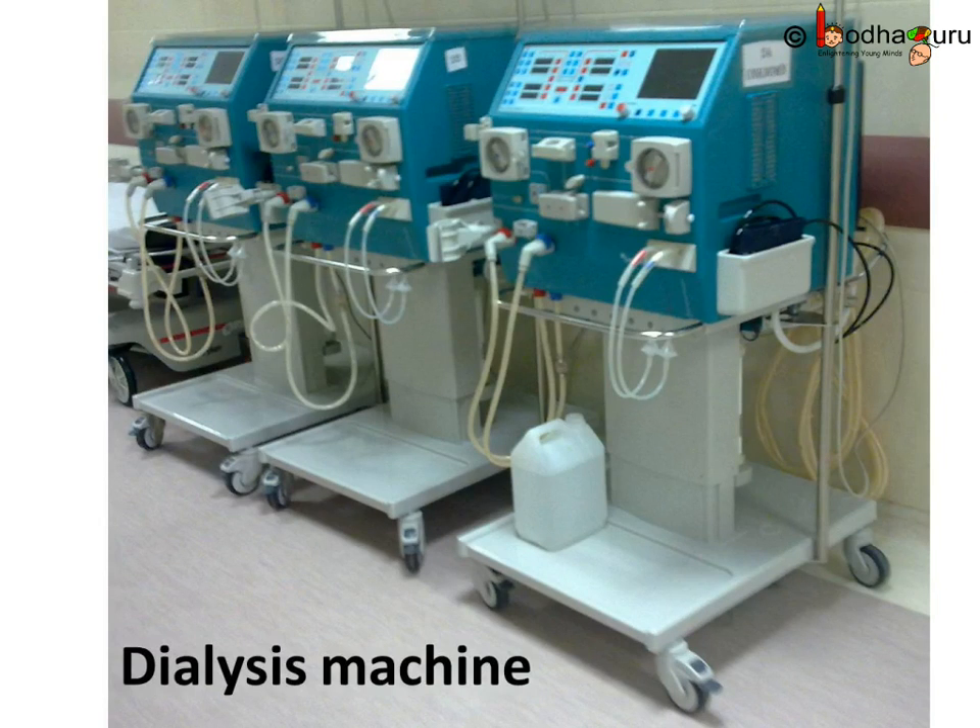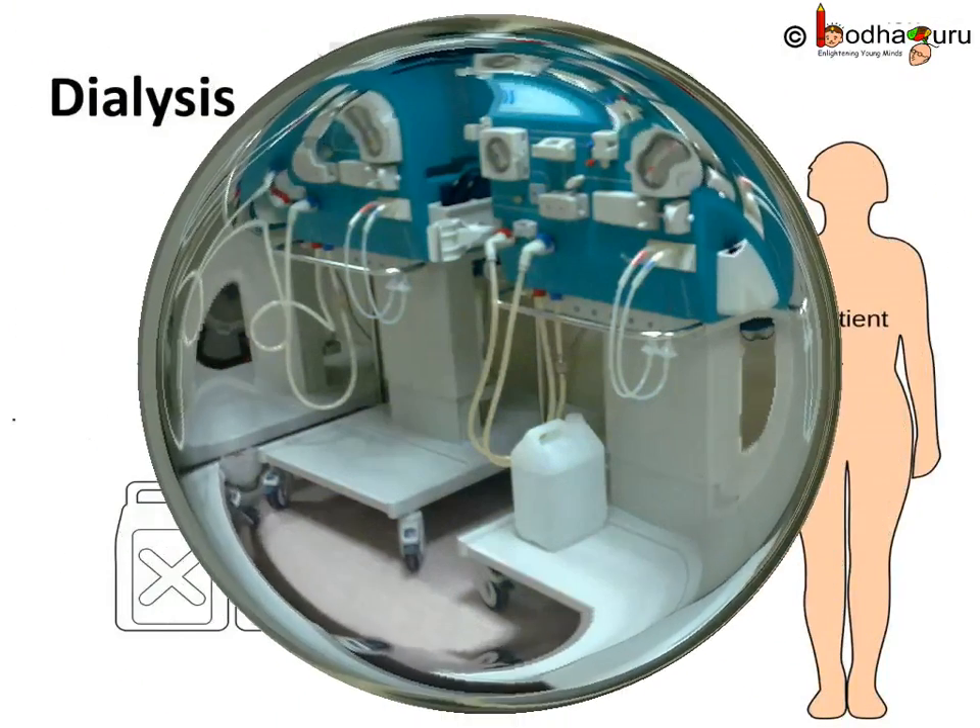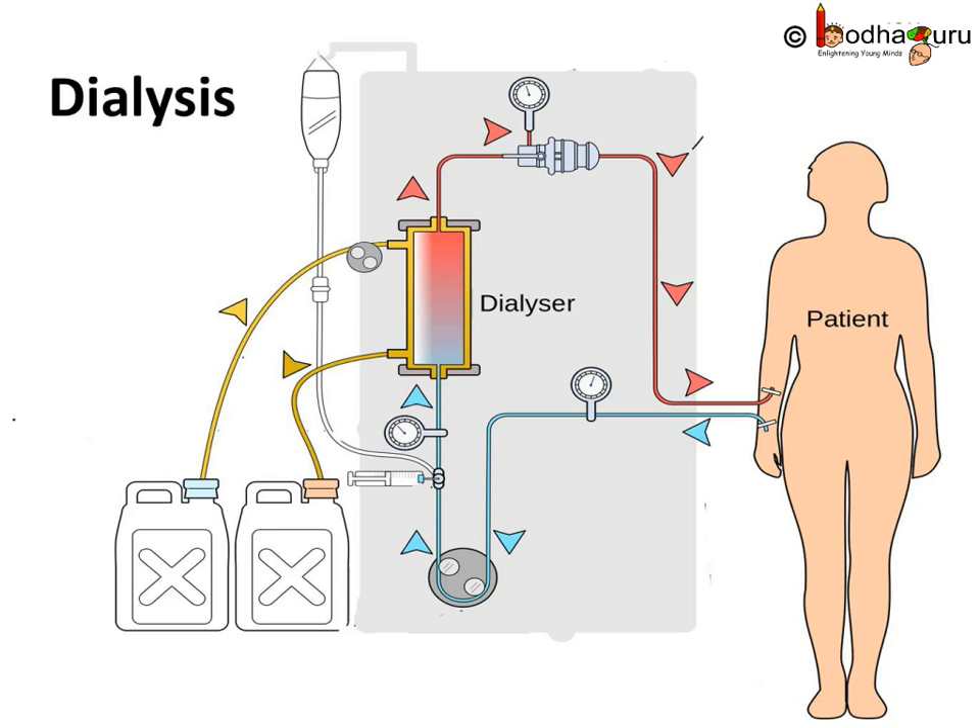In such cases, people have to go through dialysis to clean the blood. But dialysis is a temporary solution only. In this process, the blood is taken out from the main artery of the patient and mixed with an anticoagulant such as heparin to prevent blood clotting.